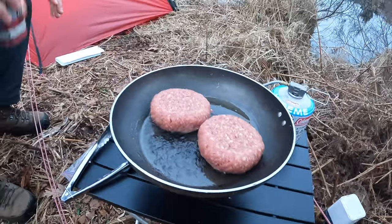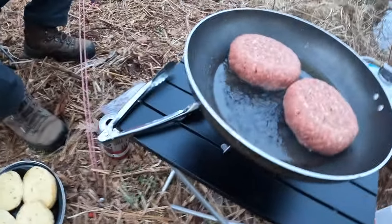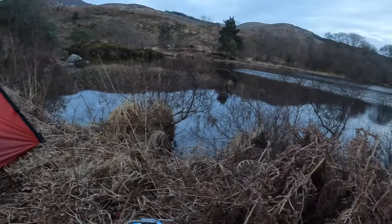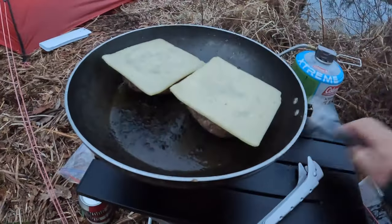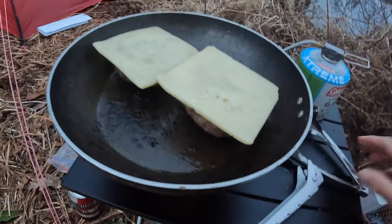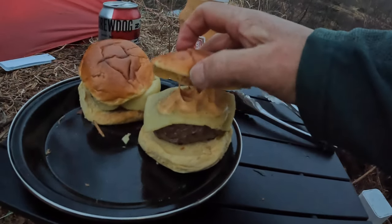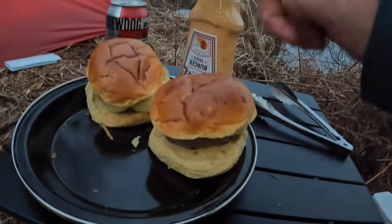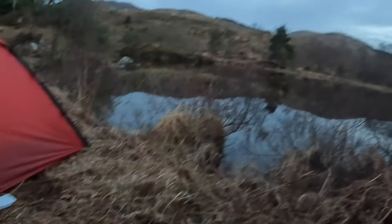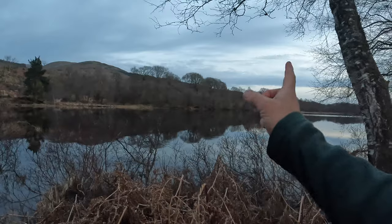We're going to have some burgers - nice brioche buns, cheese, and a burger sauce as well. Keep the sauce. Then we've got a steak that we're going to split. I've just got this view to look at here. There you go - cheeseburgers with burger sauce in a brioche bun. Result! We're just going to enjoy these burgers by the lovely loch.